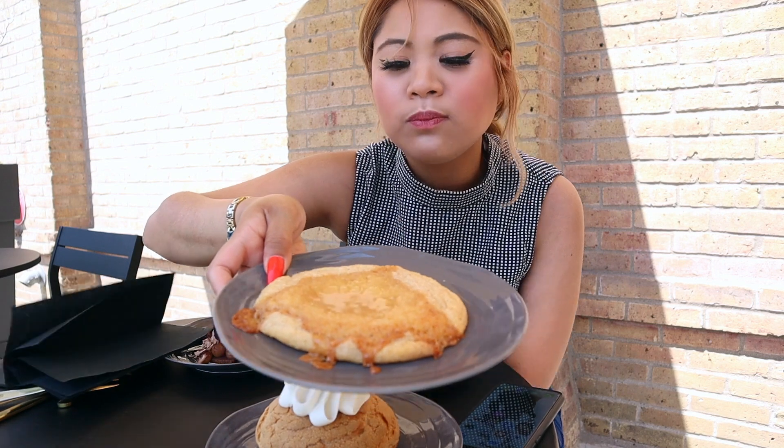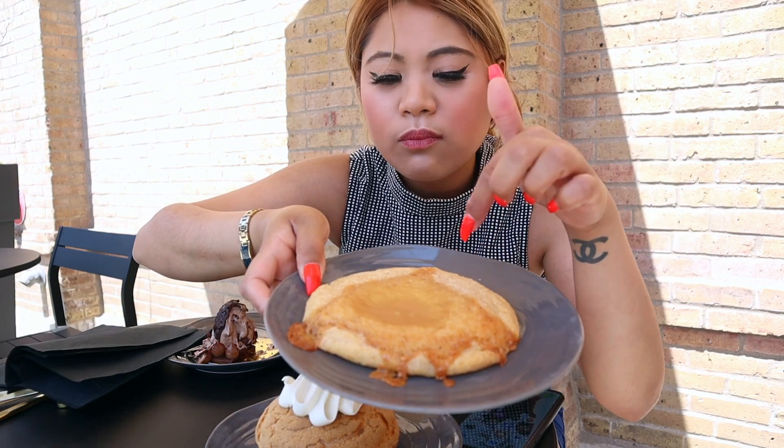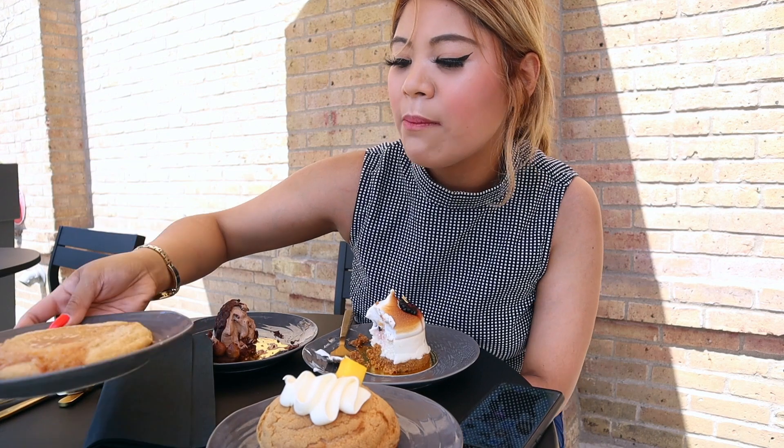Over here I have a snickerdoodle, and this is apple — apple pie in the middle. I'm so excited for that. I'm gonna be getting a sugar rush.